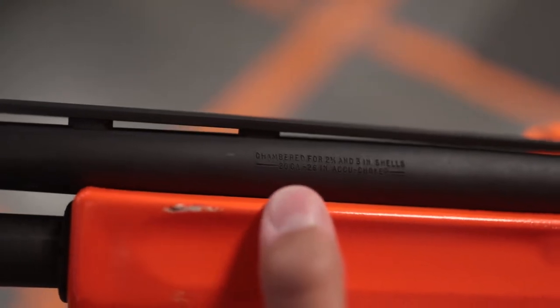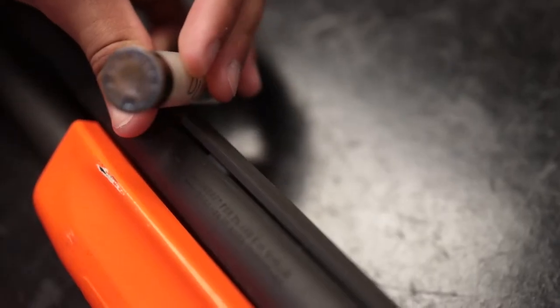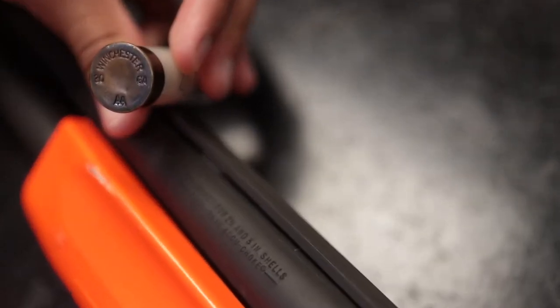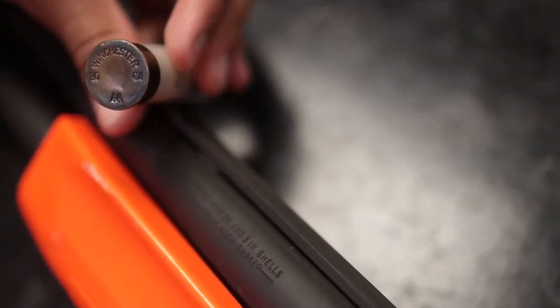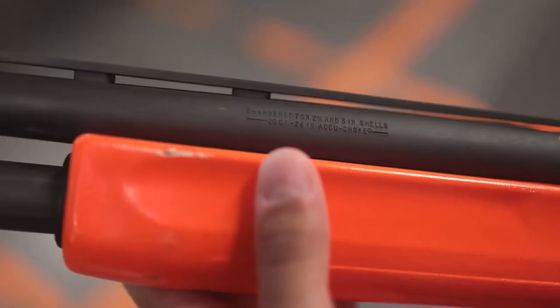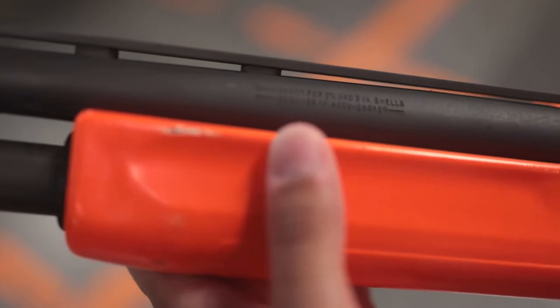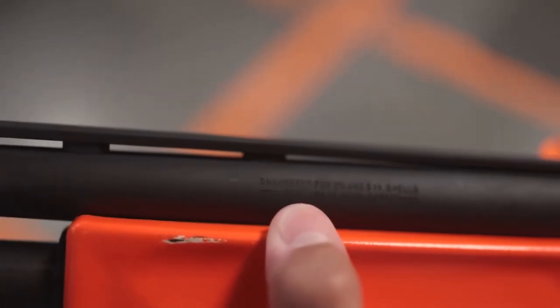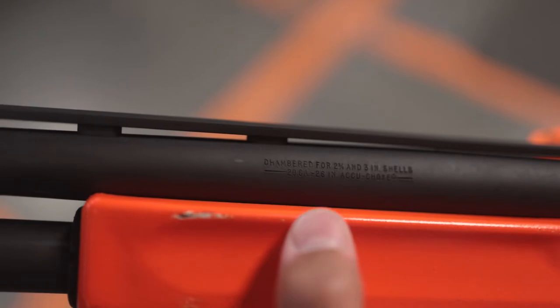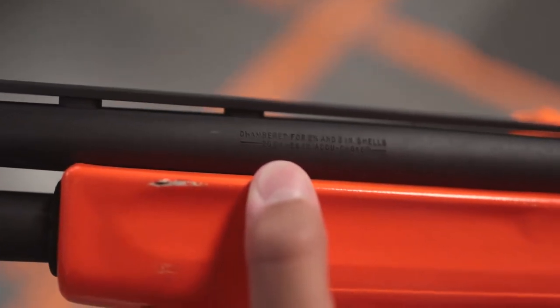When preparing for a hunt and stocking up on ammunition, you always want to check and match that the ammo meets the firearm guidelines and is appropriate for the target you are pursuing. You can check this by reading the manual that came with the firearm, reading on the side of the barrel, or contacting a gunsmith. On the barrel of the gun, you will have the gauge of the shotgun followed by the length of ammunition that it is capable of firing.